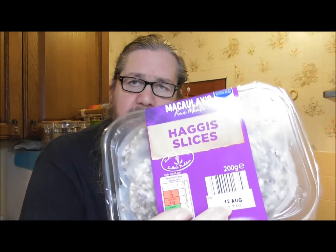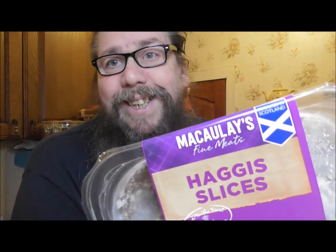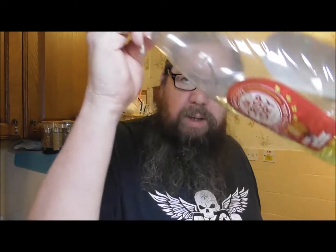So with him in mind, my roll of choice today is going to be haggis. Got a roll, got some oil, brown sauce to go in it.